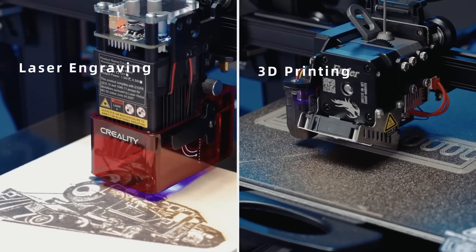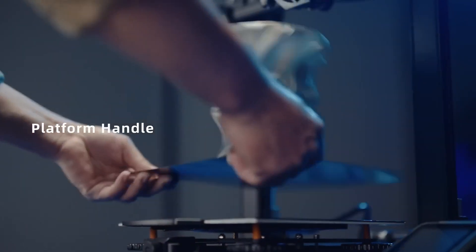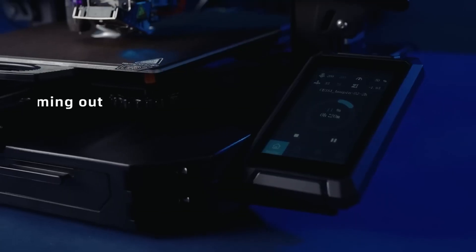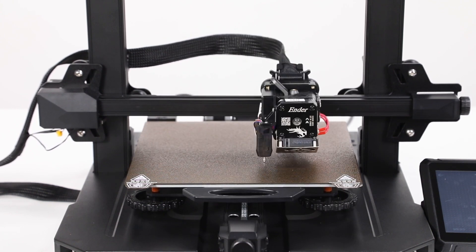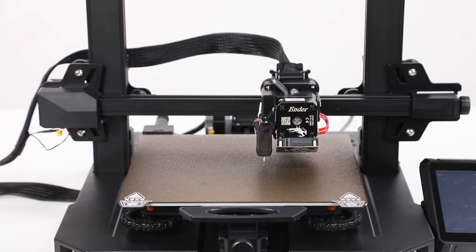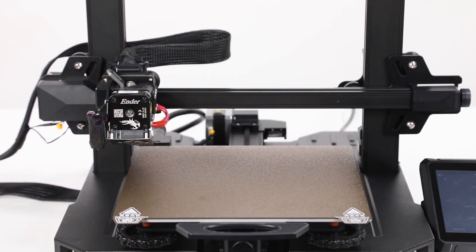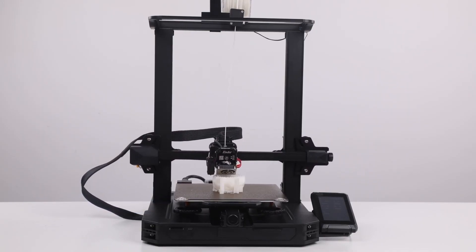The Ender has a modular design, which makes it easy to assemble and upgrade. It comes with a Mean Well power supply, which is safer and more reliable than the generic ones. It also has a resume printing function, which can resume the printing from where it left off in case of a power outage or filament run out. The Creality Ender 3 S1 Pro is a great choice for anyone who wants to get into 3D printing or upgrade their existing printer, offering high quality and fast printing at an affordable price.